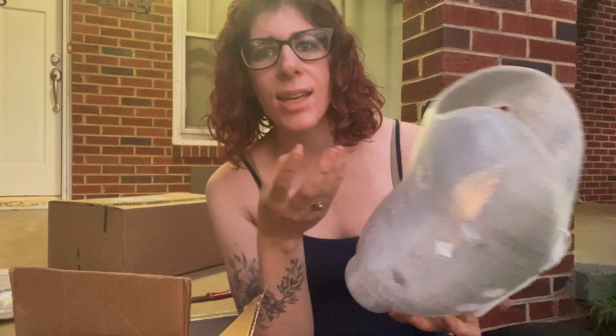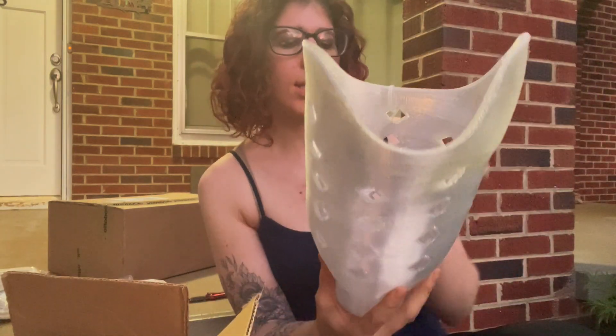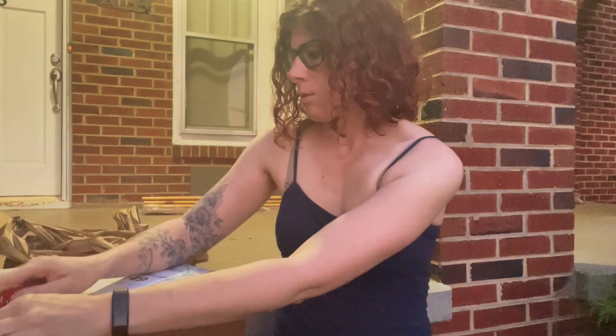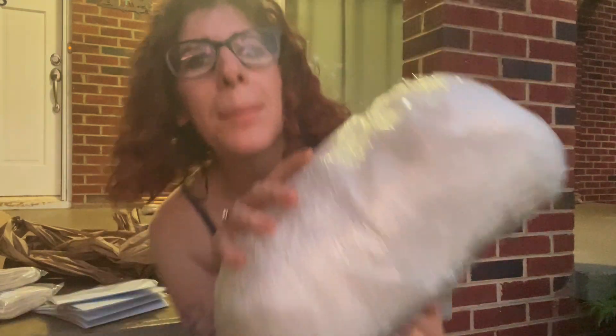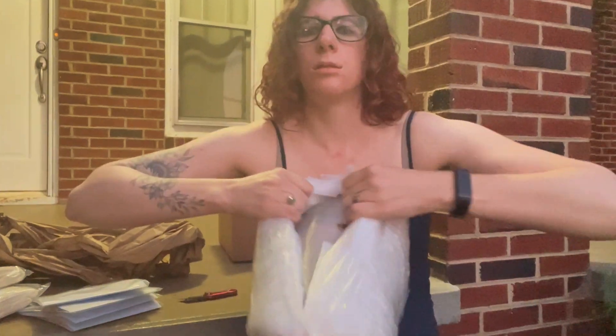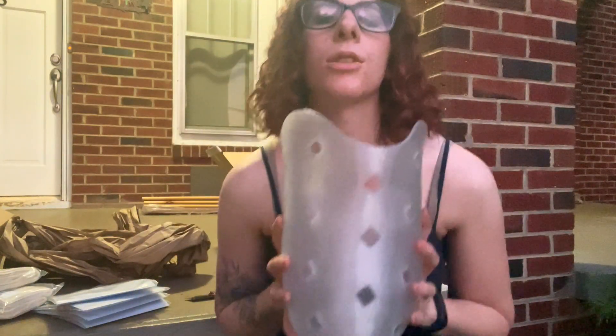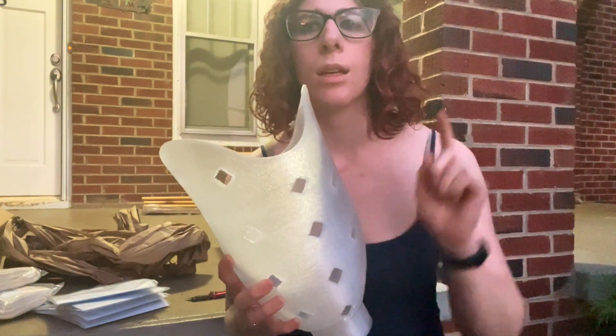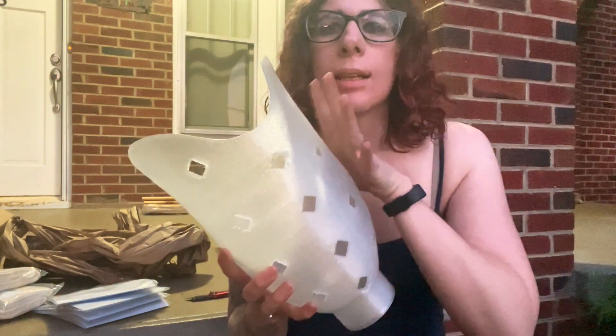So you saw that scan we did last week — this is what comes back: a 3D printed check socket that we'll be fitting next week. They wrap it a million times; they probably use half a roll of cellophane. Here is the transtibial check socket we will be fitting first thing tomorrow morning, so let me go get the parts and pieces that we need and get this set up.